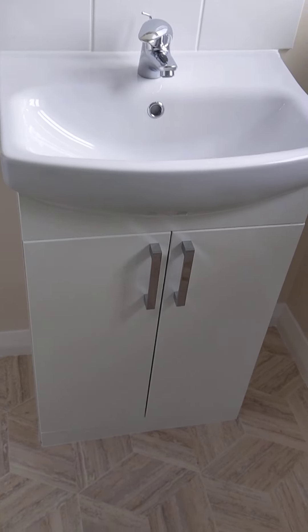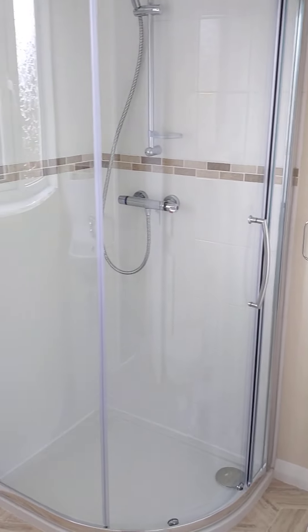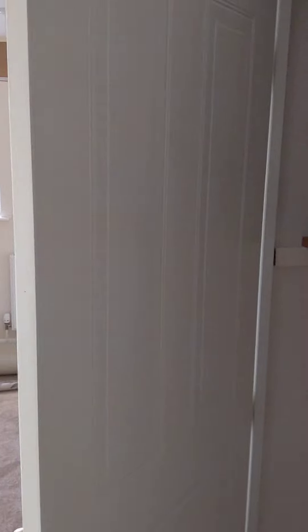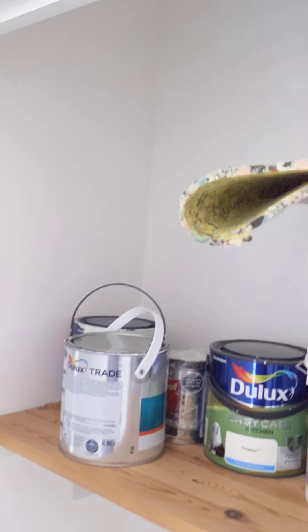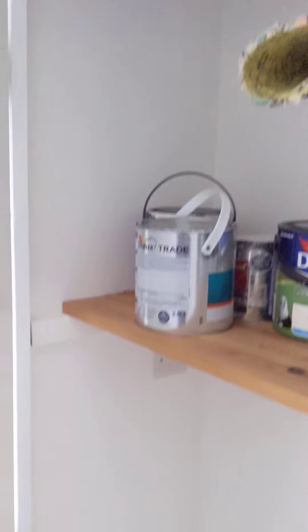Frosted glass window. Here's the vanity unit so you can see it — there is going to be a mirror that's going to go above the sink as well, it's just not here yet. At the top of the stairs, opposite the bathroom, there is a cupboard — this is how it looks. Someone might want to put a rail across and use it for clothes or something. Possibilities are there.